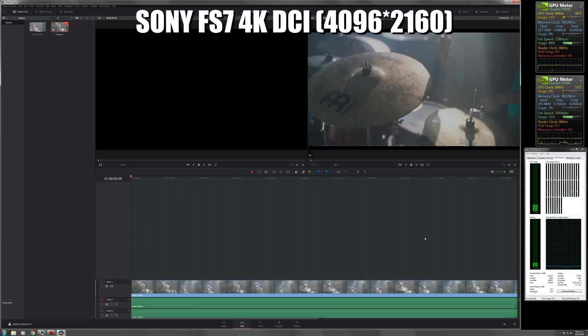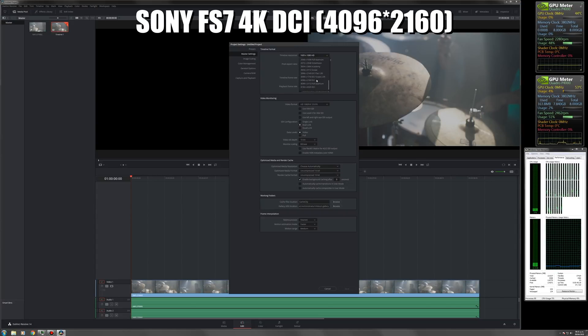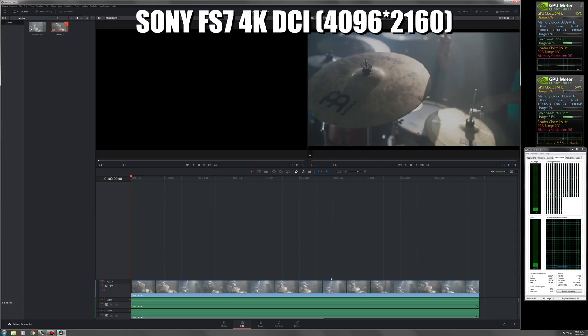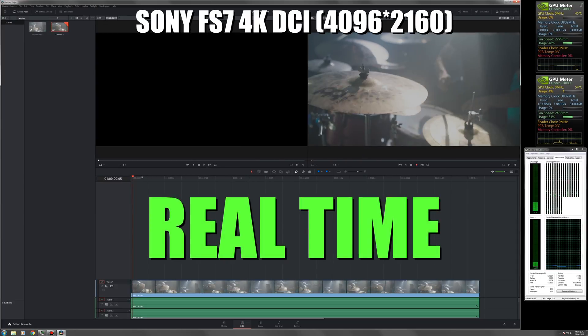First, we're going to test the playback in real-time of DaVinci. We put the timeline in 4K DCI for playing files from a Sony FS7. It achieves to play in real-time.